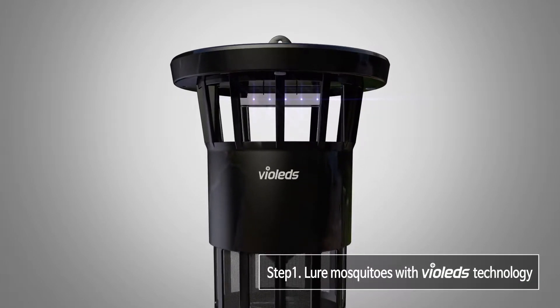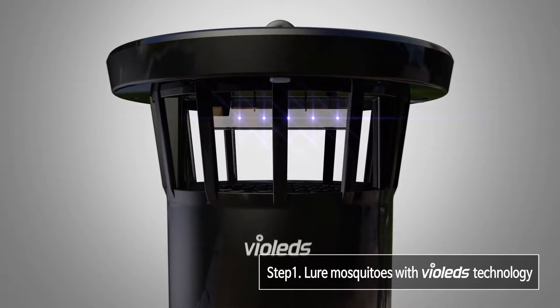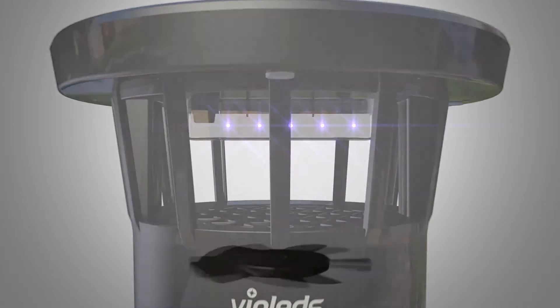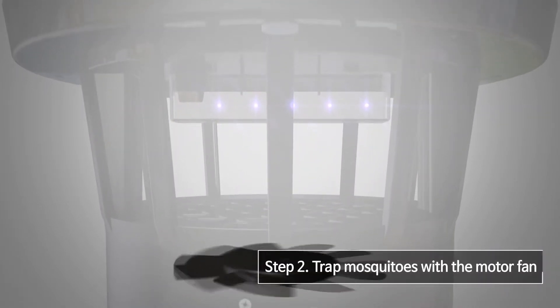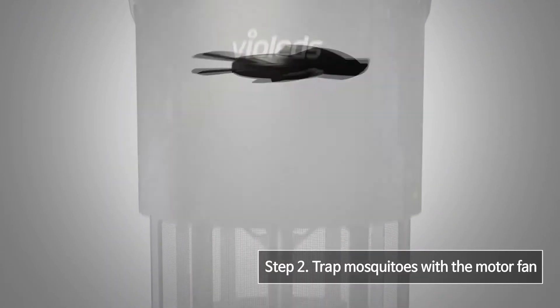Step 1: Using ultraviolet LED light with patented Violets technology applied, MossClean effectively lures mosquitoes which like light. Step 2: MossClean uses a special design fan to trap mosquitoes — once caught, they can never escape.